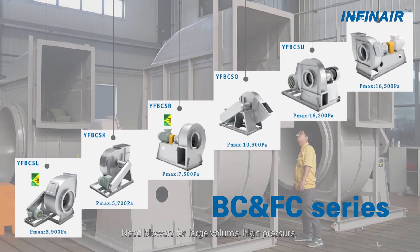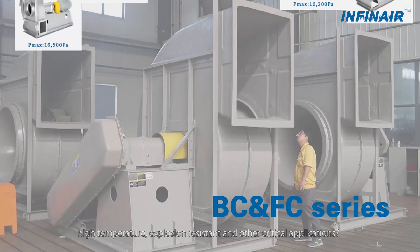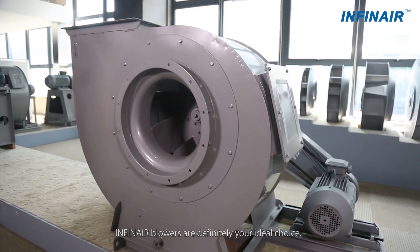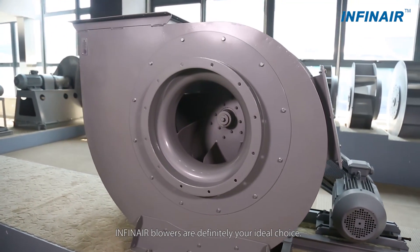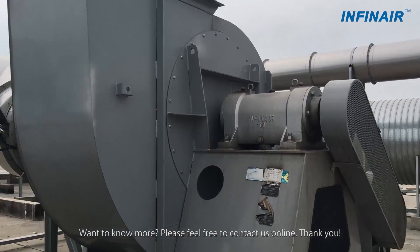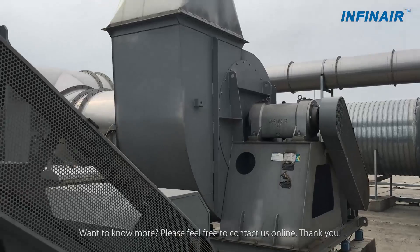Need blowers for large volume, high pressure, high temperature, explosion resistant, and other critical applications? Infernier blowers are definitely your ideal choice. Want to know more? Please feel free to contact us online. Thank you.